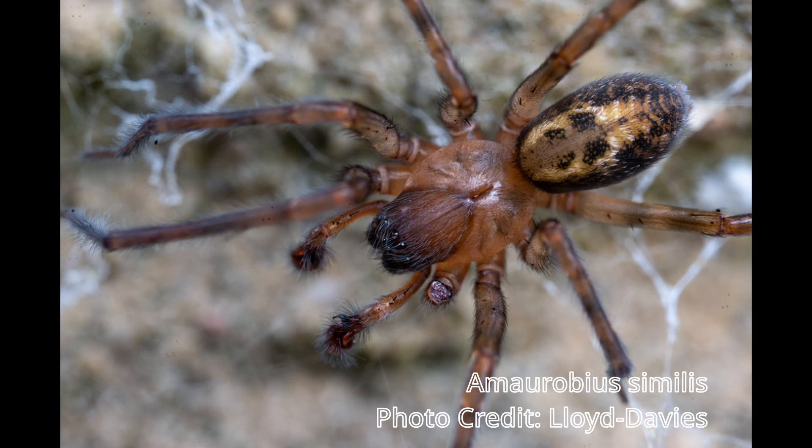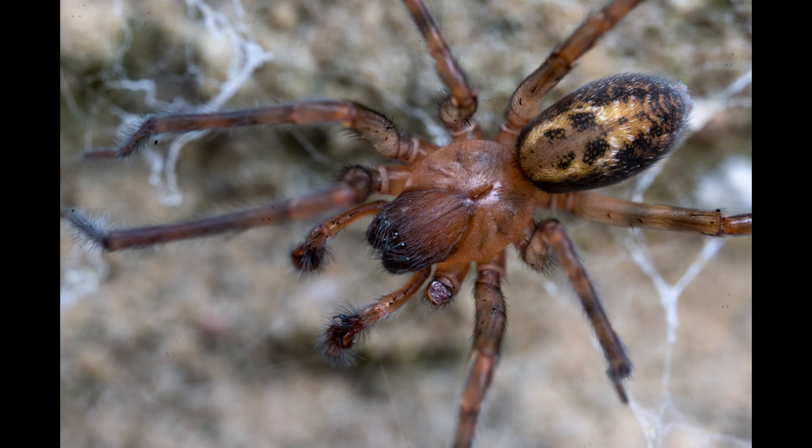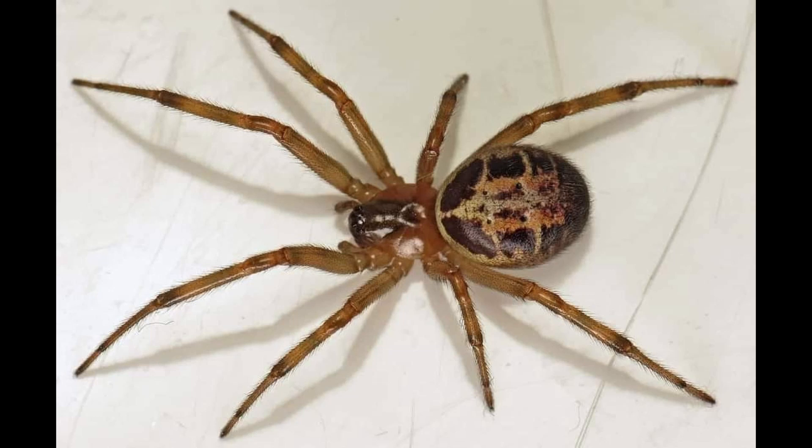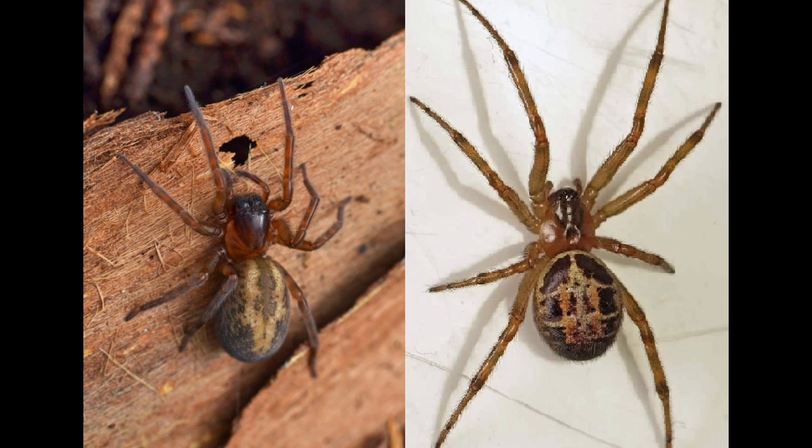Indeed, they can only be distinguished through microscopic examination of the genitalia. Often mistaken for Steatoda nobilis due to very surface similarities — they aren't actually all that alike at all, as this photo will show — but some people do mistake them for Steatoda nobilis, and unfortunately a great many have been killed because of this.